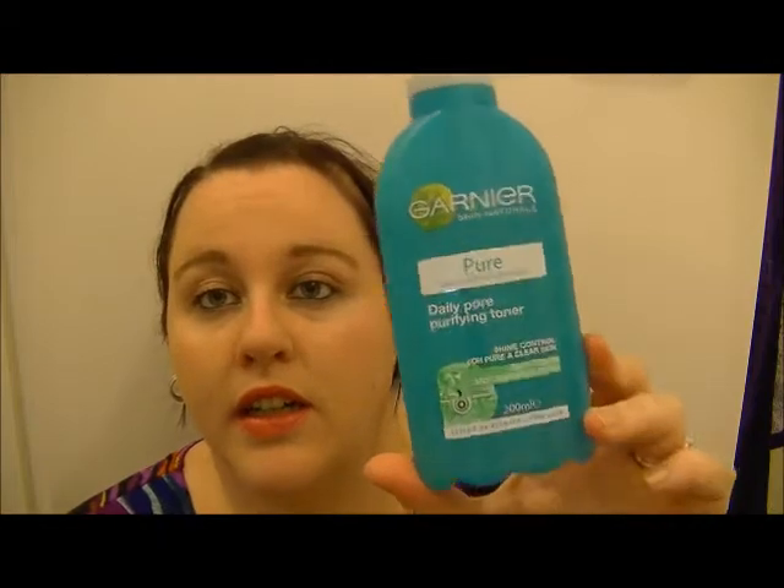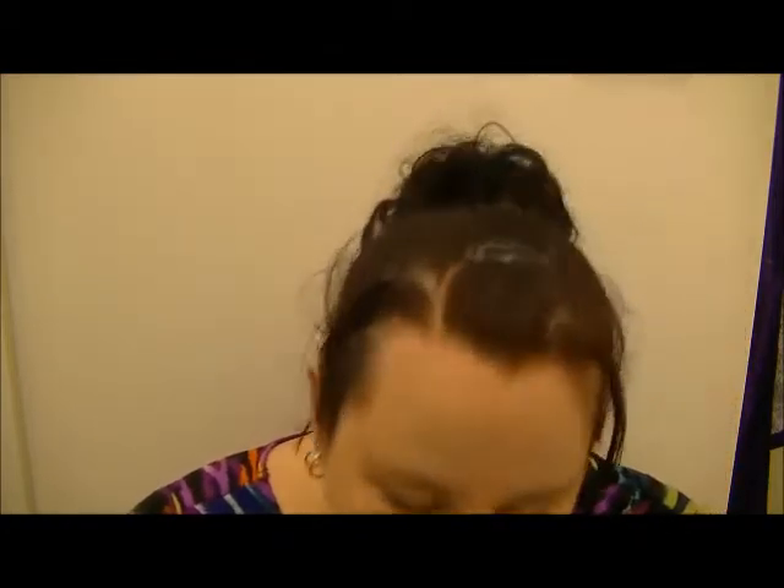I have this Garnier Deep Pore Purifying Toner. It's pretty full but it kind of stings my skin a bit. I also have the matching mask which does the same thing. I'm not sure whether I'm actually going to throw this away or give it a second chance, but I thought I'd include it in this video. I do not like the way this feels on my skin and I recently found a favourite mask, so I'm ditching that.